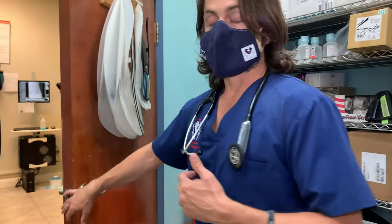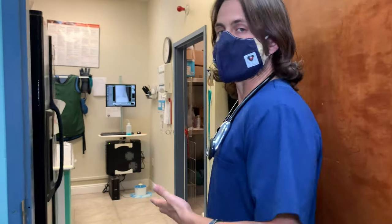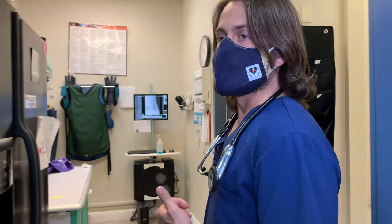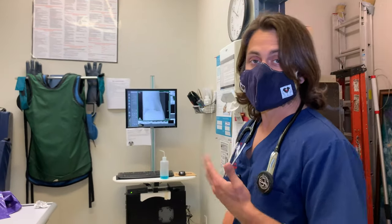Sometimes if people want to go ahead and do what's called empirical therapy, what we'll do is we will do some antibiotics or maybe some cough suppressant, just in case there's a potential suspicion for kennel cough. Now, in this particular case, we ended up doing x-rays on Bodhi just because the cough suppressant wasn't working, the antibiotics weren't working, and the blood test had come back normal, and the heartworm test had come back negative.